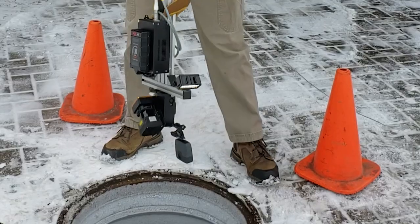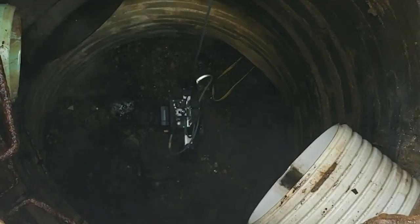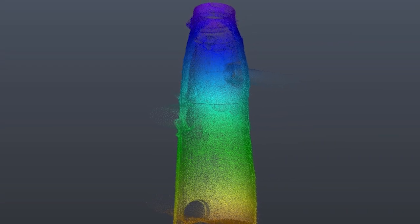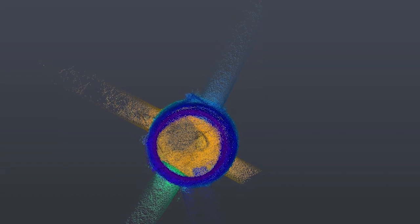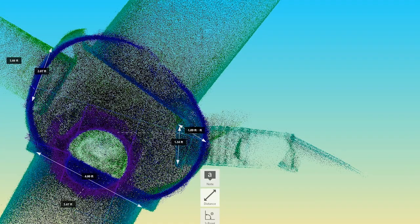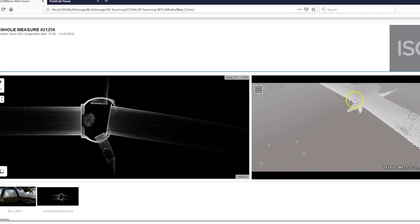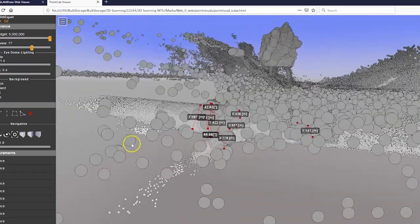We're using the ScanMD to tie it in with our GIS system to document storm and sanitary manholes. In lieu of a traditional measure down, we're using this to document everything and then provide that embedded in the GIS system so our clients have that for their asset management. The capabilities of it and how we can use it — we feel we're just scratching the surface of.